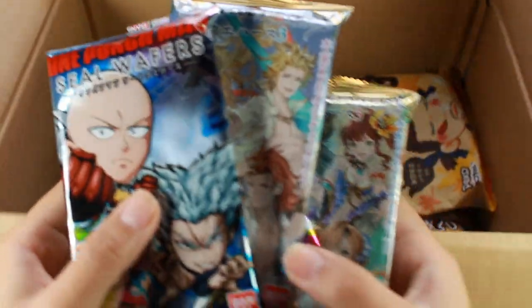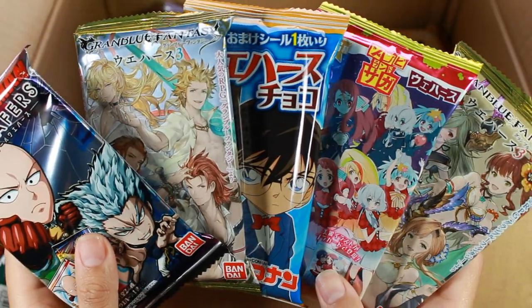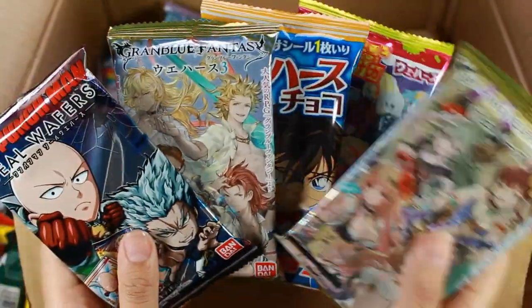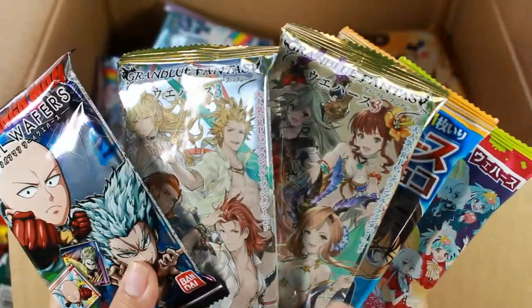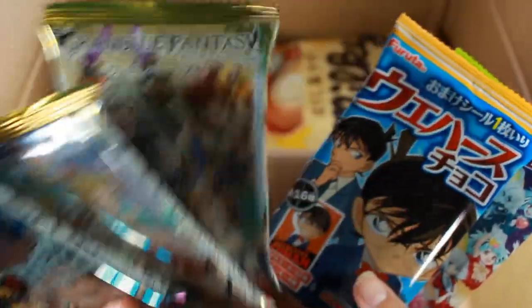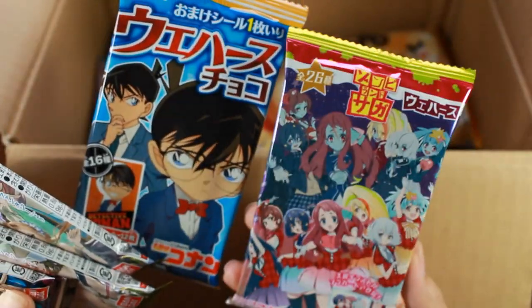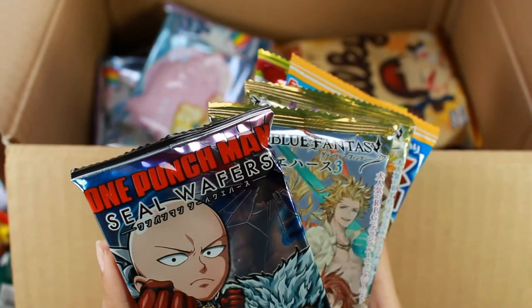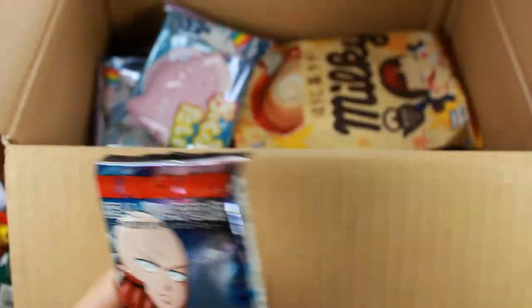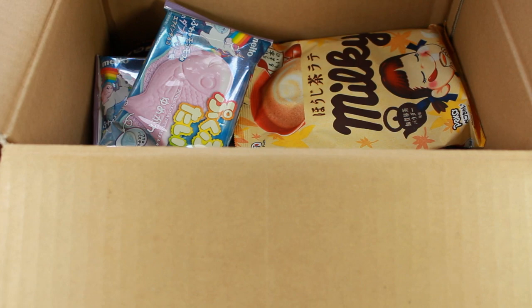I got a lot of these wafer cookies, mainly because they come with collectible trading cards or character cards. I got one of each — technically two of one. I have One Punch Man, Grand Blue Fantasy, and they had both a female and male version, thankfully one of each. I also got Detective Conan and Zombieland Saga. I'll open each one to see what card I get.